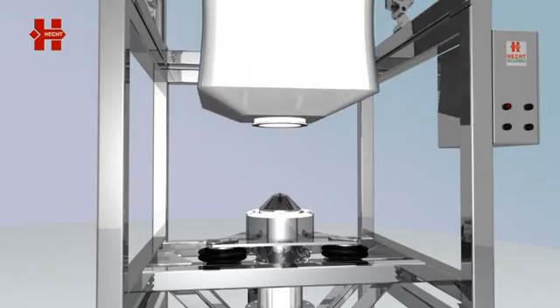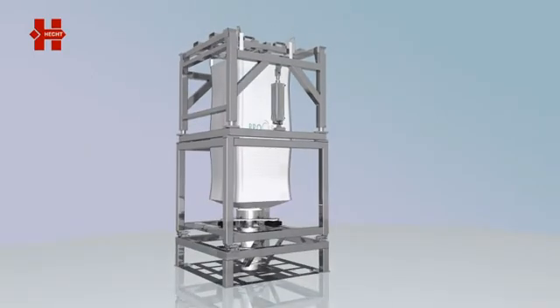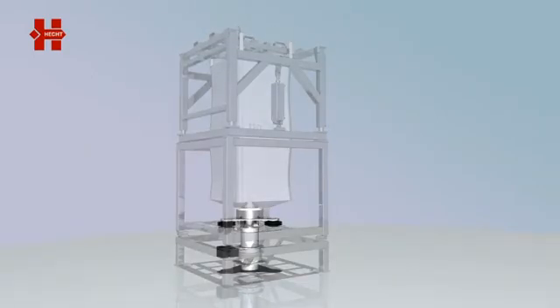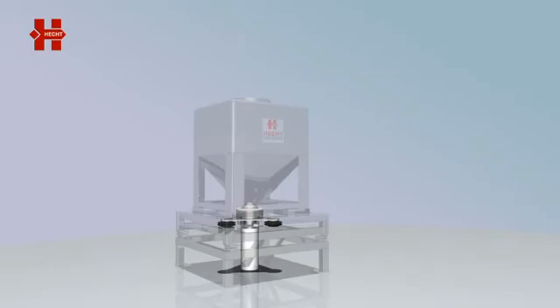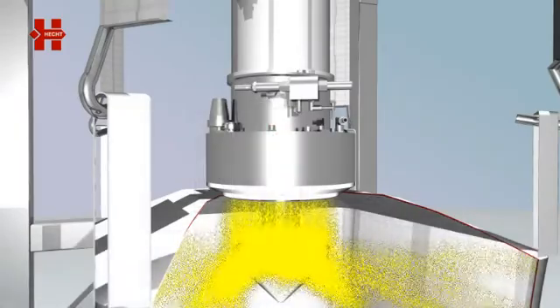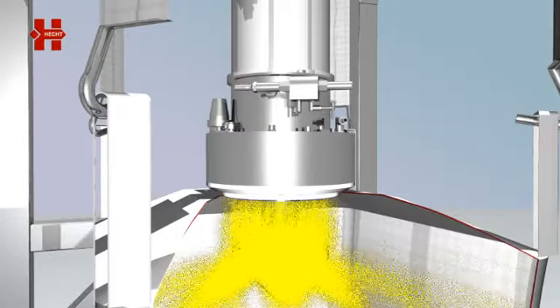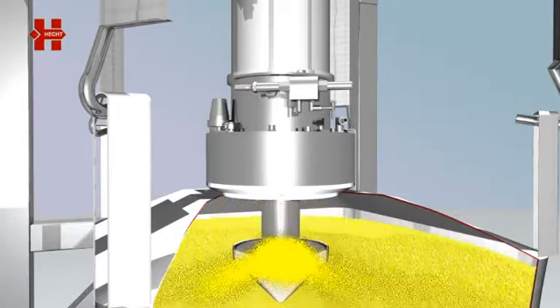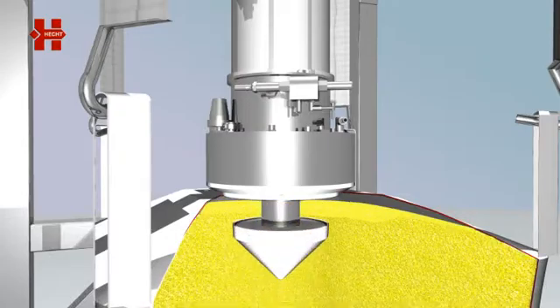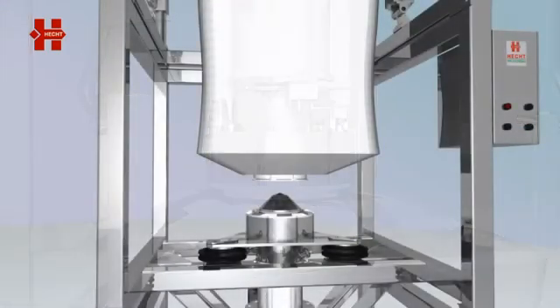Changing big bags is done contamination-free. The SoliValve system is also suitable for automatic discharging of containers and drums. Automatic filling of containers and drums is also feasible without any problem. The SoliValve system offers optimal solutions for a large variety of applications for safe handling of your bulk materials.